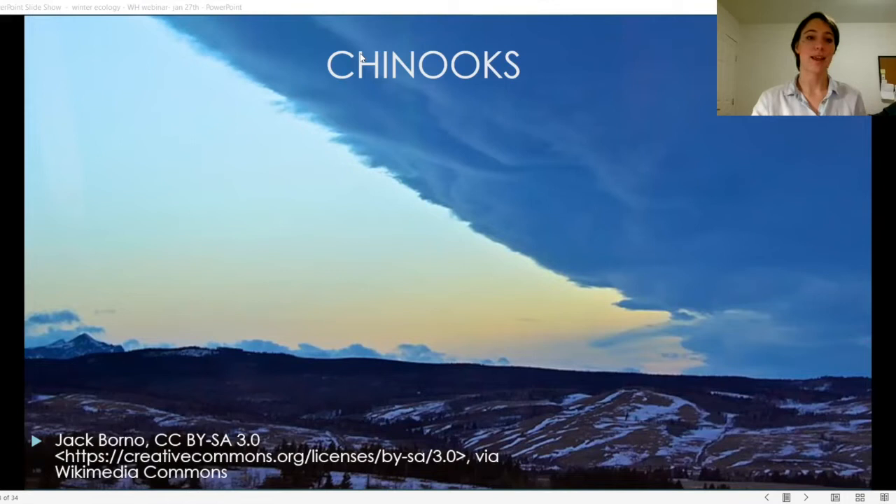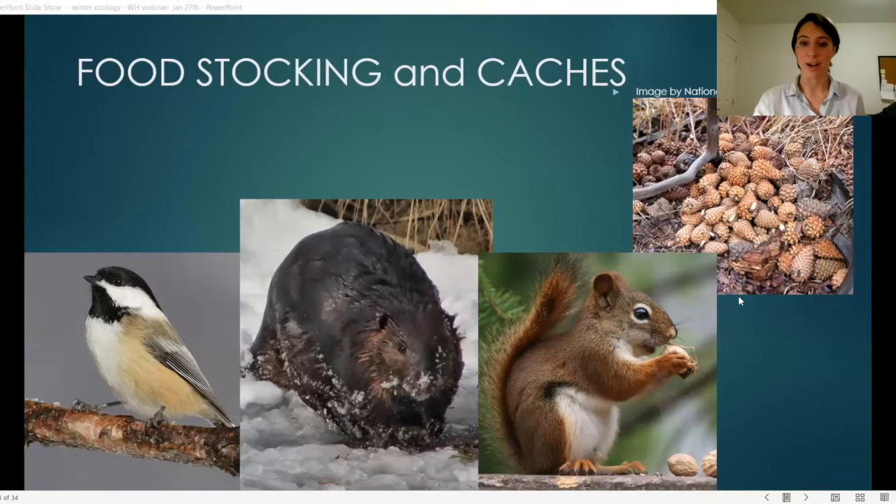Now let's talk about cached food or food stocking. A number of animals try to store food for winter, including chickadees, who have an incredible adaptation to help them find their cached food. In the fall, the part of the chickadee's brain responsible for spatial memory actually grows by 30 percent in volume, including growing new neurons, and then stays that size through winter before shrinking again in spring.